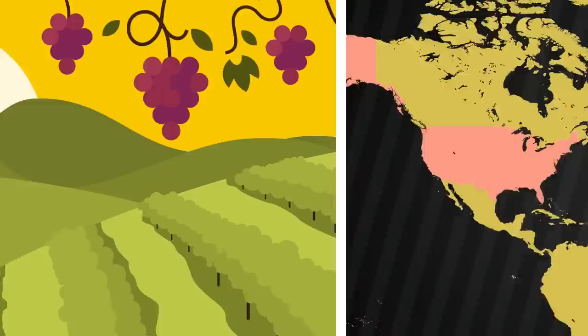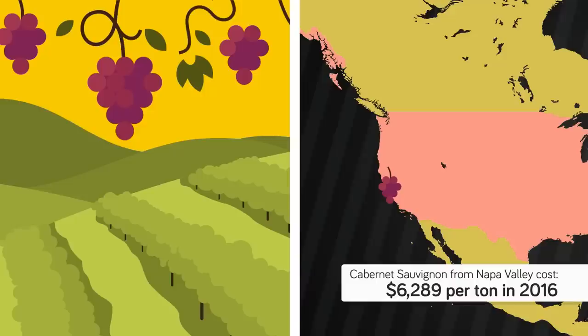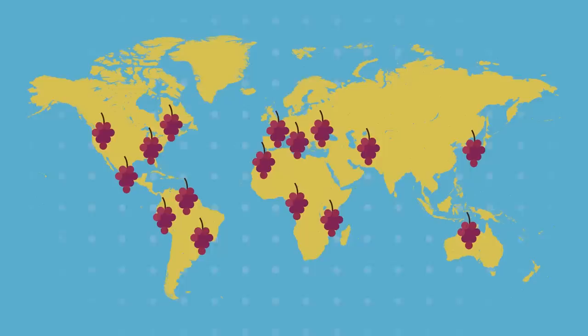One of those factors is the choice of wine grapes. Premium grapes such as Cabernet Sauvignon from Napa Valley cost $6,289 per ton in 2016, while the average price of Pinot Gris grapes from Oregon was $1,199 per ton in the same year. According to Lifehacker.com, other important factors include the geographical region where the grapes are grown and the winemaker's production process. You can see how these factors come into play with an overview of how cheap wines, mid-range wines, and expensive wines are made.